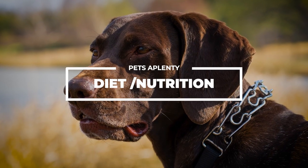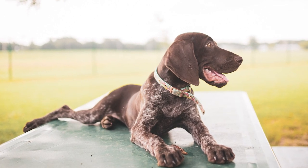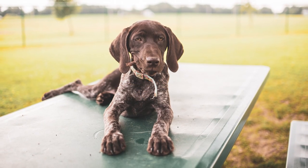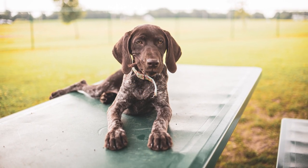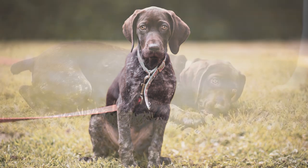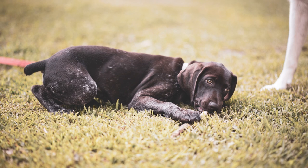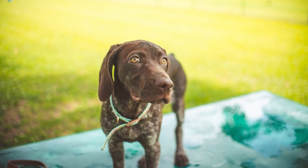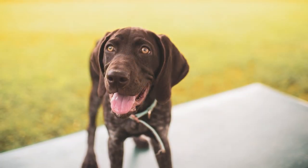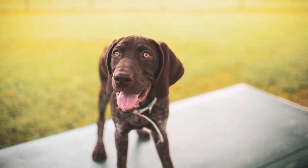Diet and Nutrition: The German Shorthaired Pointer is masterful at getting itself ravenous. Your GSP won't need much convincing to eat, but you should still feed it high-quality, protein-rich dog food to ensure it gets the nutrients it needs. Have a conversation with your vet about developing a feeding schedule appropriate for your pup's age, weight, and activity level. Always keep an eye on how much food these dogs are getting and reward them occasionally with treats. Pointers, like other giant breeds, are susceptible to bloat, so avoid jogging or other strenuous activities just after mealtimes and discourage your dog from wolfing down his food.